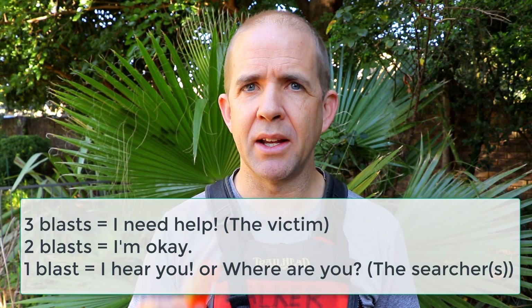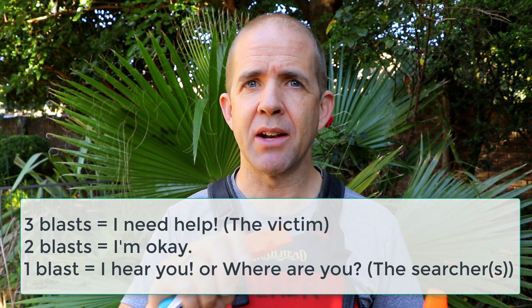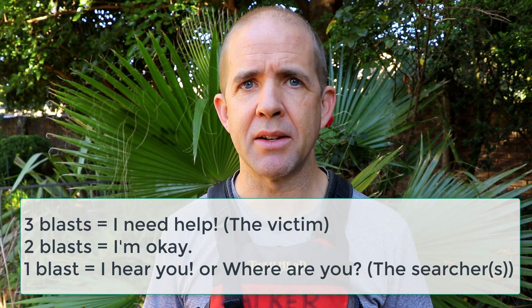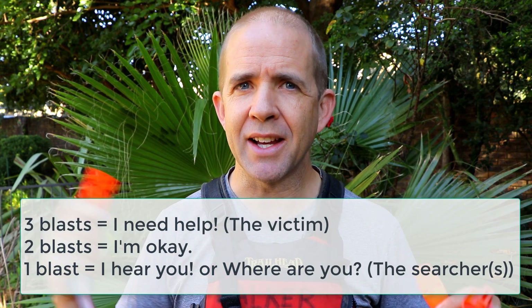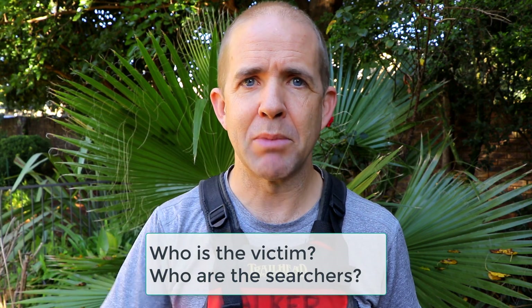There's a bit of a standard with whistles. Someone calling for help would blast three times. Someone replying that they're okay would use two blasts. And someone responding — a searcher looking for that victim — would blast once. That helps keep defined who's the victim and who are the searchers, because imagine a big search and rescue mission where everyone is blasting the same number — it's hard to tell who is who. So typically, I'd recommend the victim use three blasts and searchers use one.